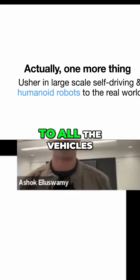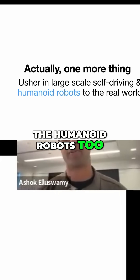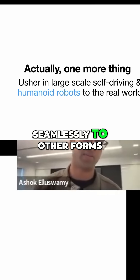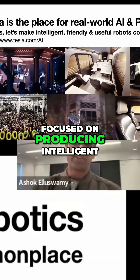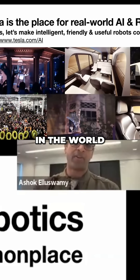It's not just scaling self-driving to all the vehicles, but also scaling it to other forms of robots — the humanoid robots too. The same technology that we developed here for self-driving transfers most seamlessly to other forms of robots as well. Tesla is all in on robotics. The entire company is focused on producing intelligent, useful, large-scale robots for helping everyone in the world.